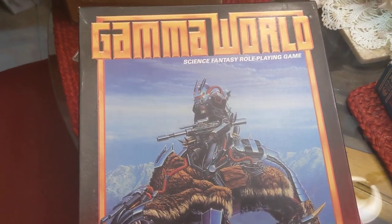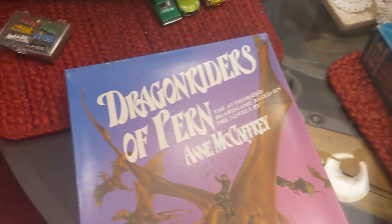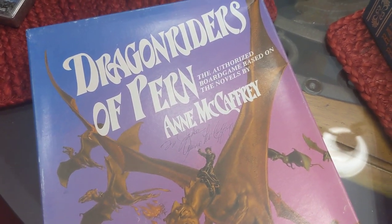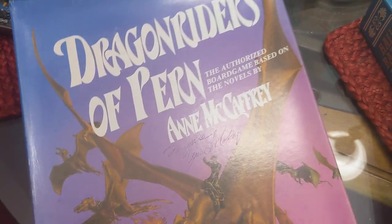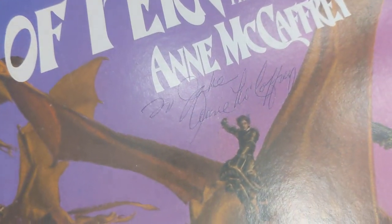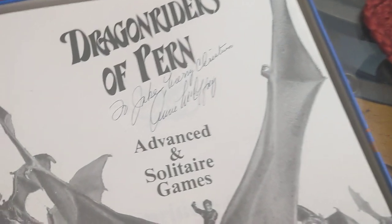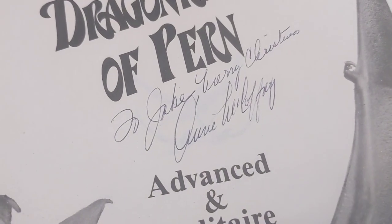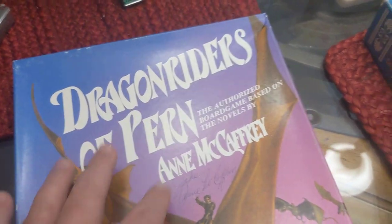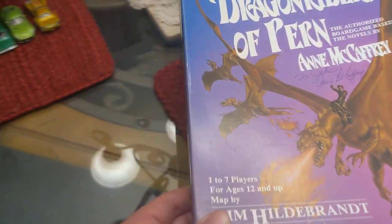I have a role-playing game, Gamma World — looks to be about $40 or so. And this Dragon Riders of Pern — Anne McCaffrey is the author of the books. This is kind of a wild card piece; this might bring $100 because it's actually signed by the author, and there's another personalized autograph on there. So a unique piece. I'm going to put that on eBay at probably $100 or best offer.